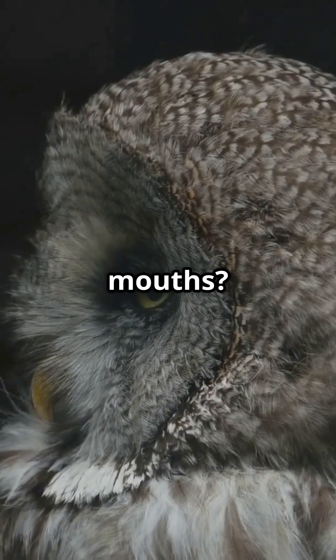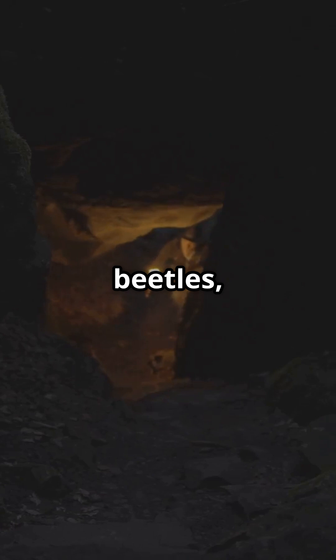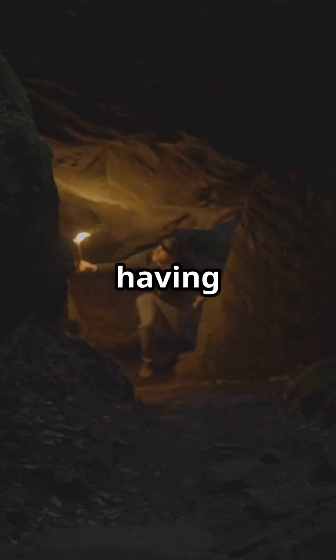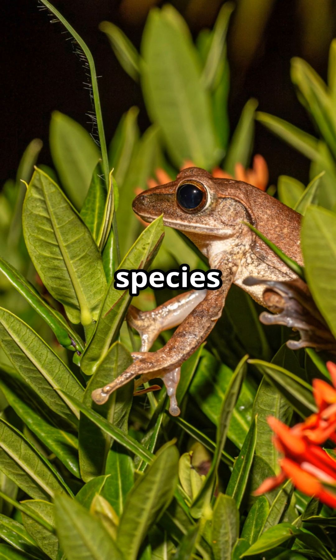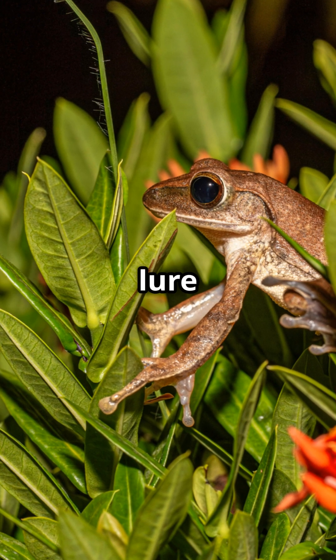Their massive frog-like mouths aren't just for show. When night falls, those beaks snap up moths, beetles, even the occasional sneaky reptile — without the bird having to move much at all. And get this: some species can even reflect moonlight or give off weird smells to lure in tasty bugs.